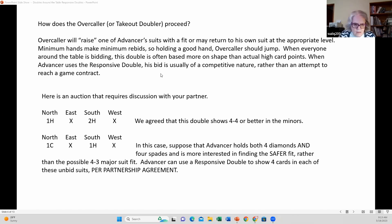Responsive doubles are not often used in an attempt to find a game contract. They are looking for the safest place to play — the place where they have a fit in case the hand belongs to them. The responsive double is a competitive double; your partner has competed by either doubling or overcalling. Responsive doubles are used only in competitive auctions.